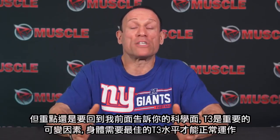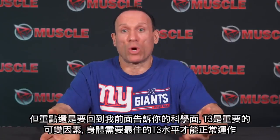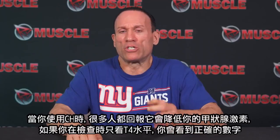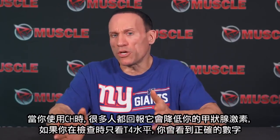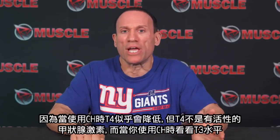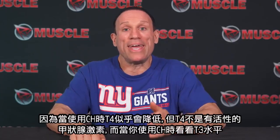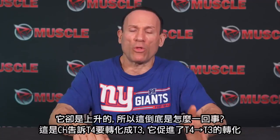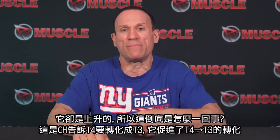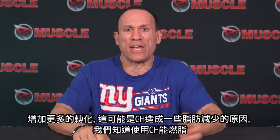Going back to the science, T3 is the important variable here — we need optimal T3 levels so that everything works well. When you take growth hormone, a lot of people have reported that it drops your thyroid. And if you only look at your T4 levels on your thyroid test, you would say that's correct because T4 seems to go down when you take growth hormone. But T4 is not the active thyroid hormone. When you look at T3 levels on growth hormone, it goes up. What's going on is growth hormone is telling T4 to convert to T3 — it's facilitating that T4 to T3 conversion, which is probably contributing to some of the fat loss that growth hormone causes in the body.